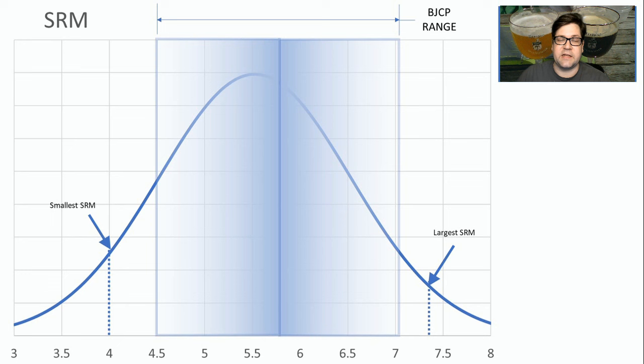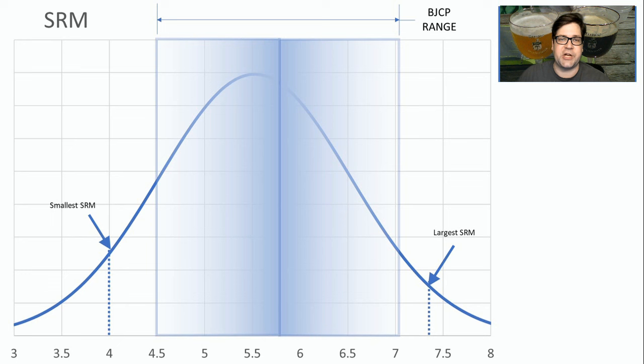When it comes to color, it's right on the BJCP guidelines. There's no real guidance outside of that I would share. Stick within the guidelines and you'll be fine with this style. The mean was at 5.5 SRM.